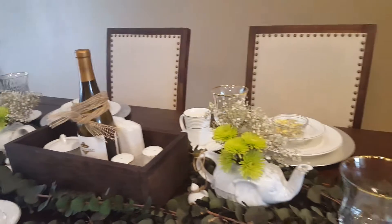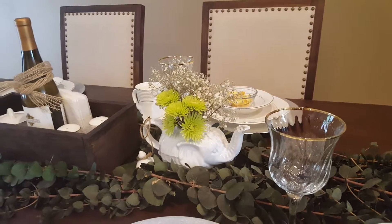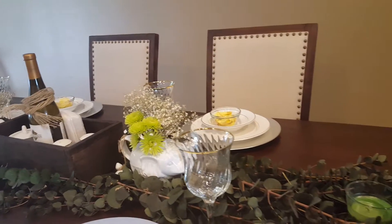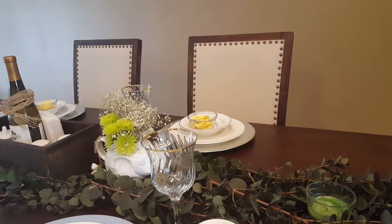They're just individual pieces that I layered throughout the table in a very organic way. I wanted the table to have a really natural look — I didn't want it to seem too dressy with a cloth tablecloth and table runner.